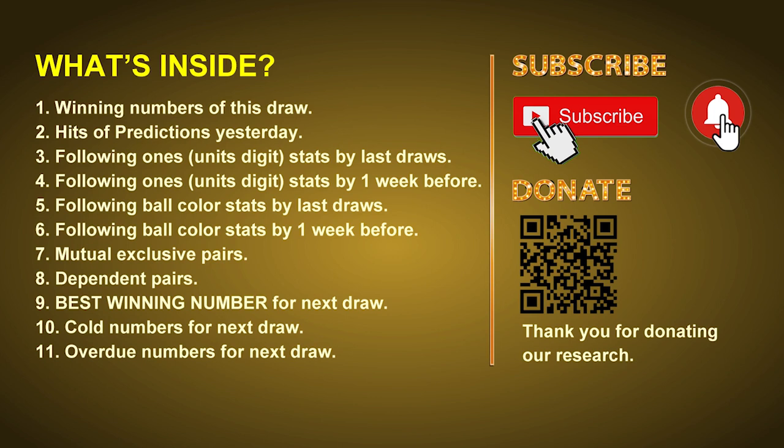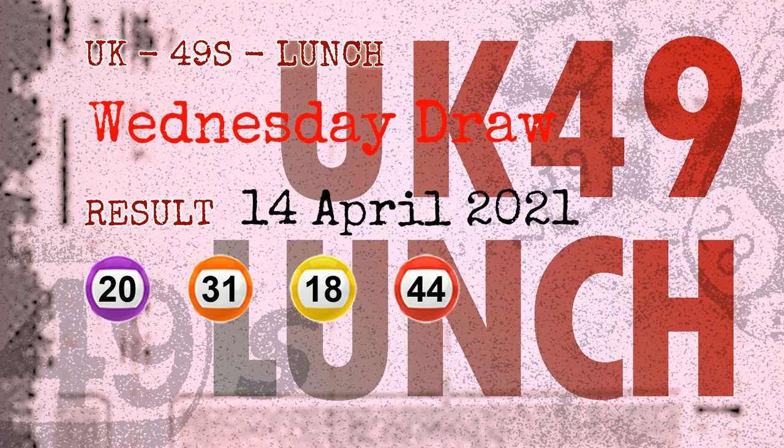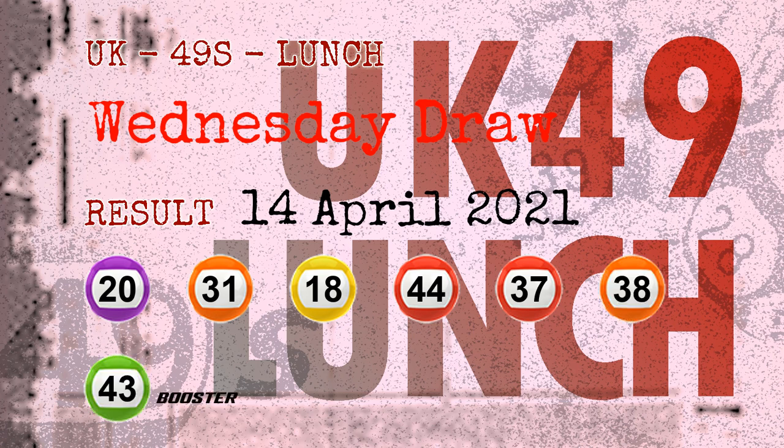The winning numbers of Wednesday, April 14, 2021 are 20, 31, 18, 44, 37, 38, and the booster number is 43.